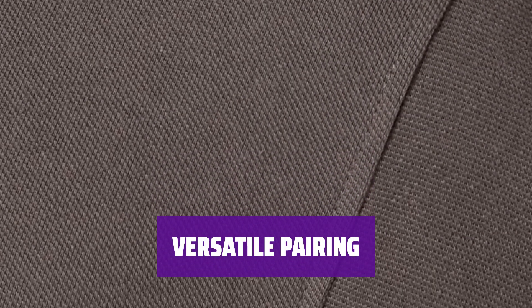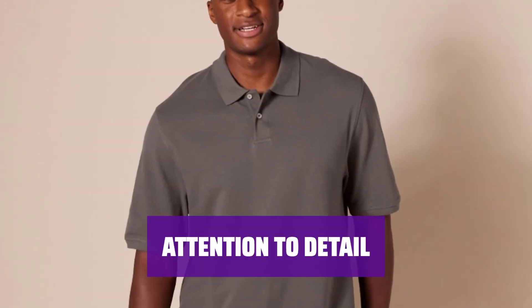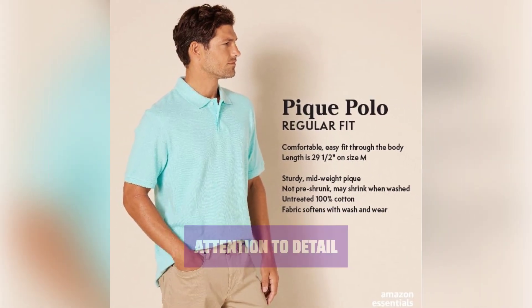This polo perfectly pairs with chinos, shorts, and jeans for a stylish and comfortable look. Featuring flat knit rib trim at the collar and sleeve opening, a two-button placket, and a straight bottom hem with side vents for comfortable movement.